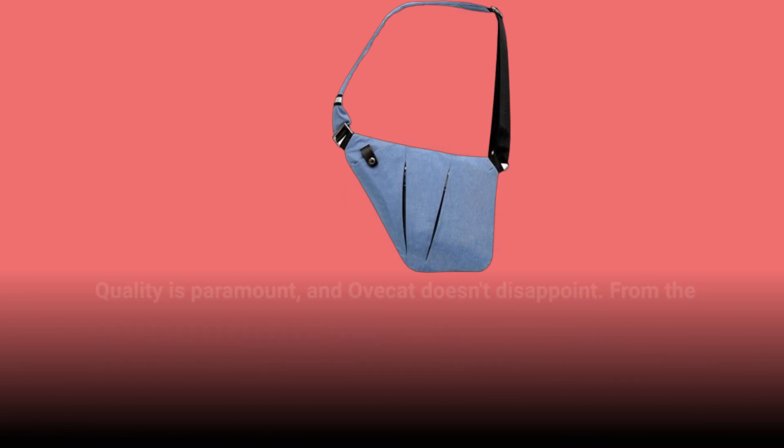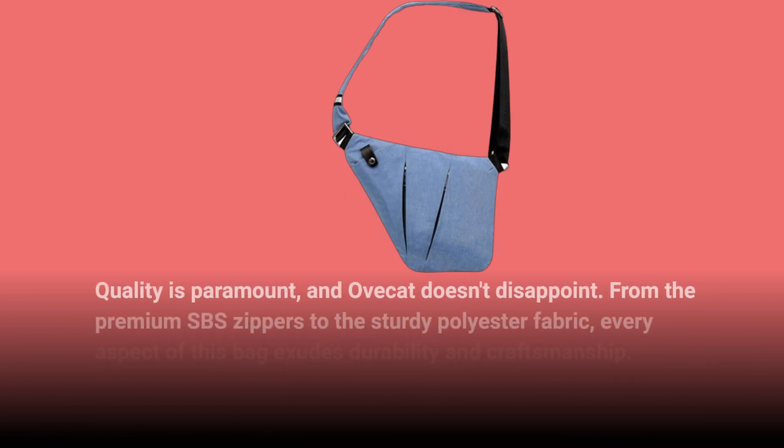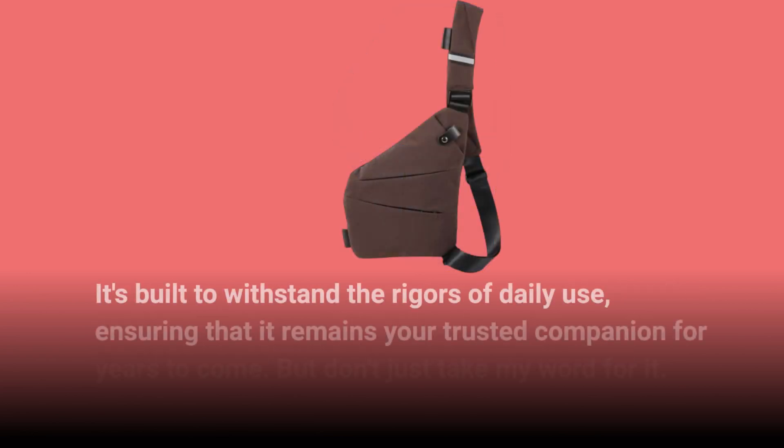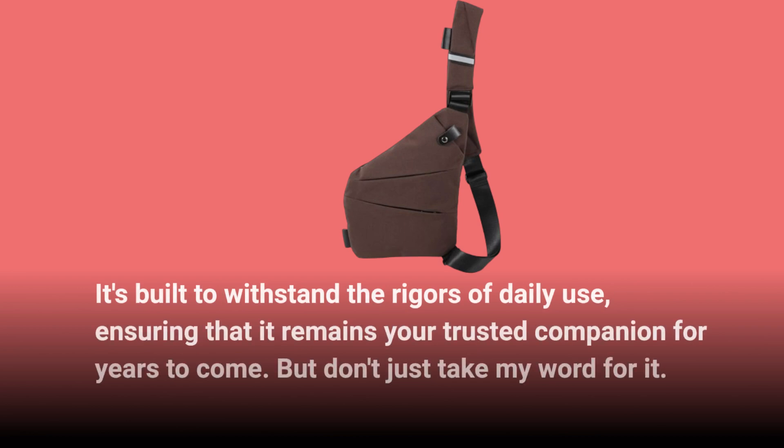Quality is paramount, and Ovecat doesn't disappoint. From the premium SBS zippers to the sturdy polyester fabric, every aspect of this bag exudes durability and craftsmanship. It's built to withstand the rigors of daily use, ensuring that it remains your trusted companion for years to come.